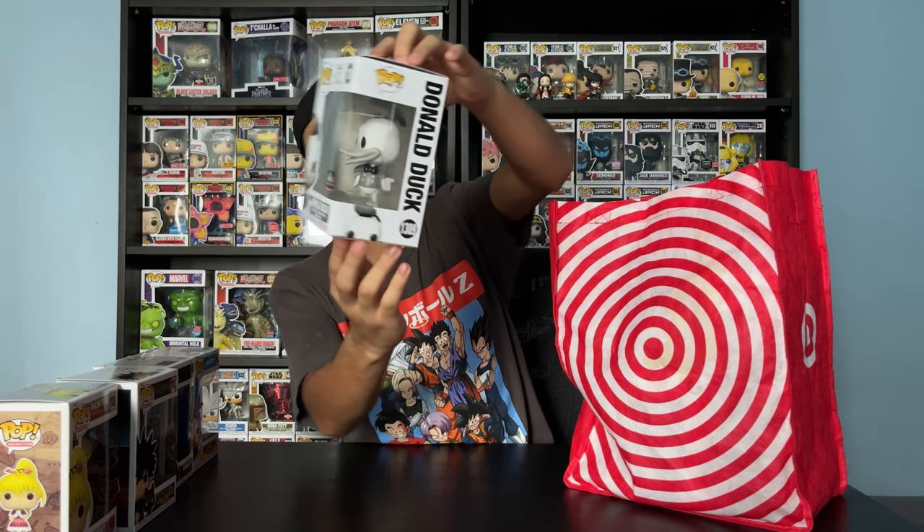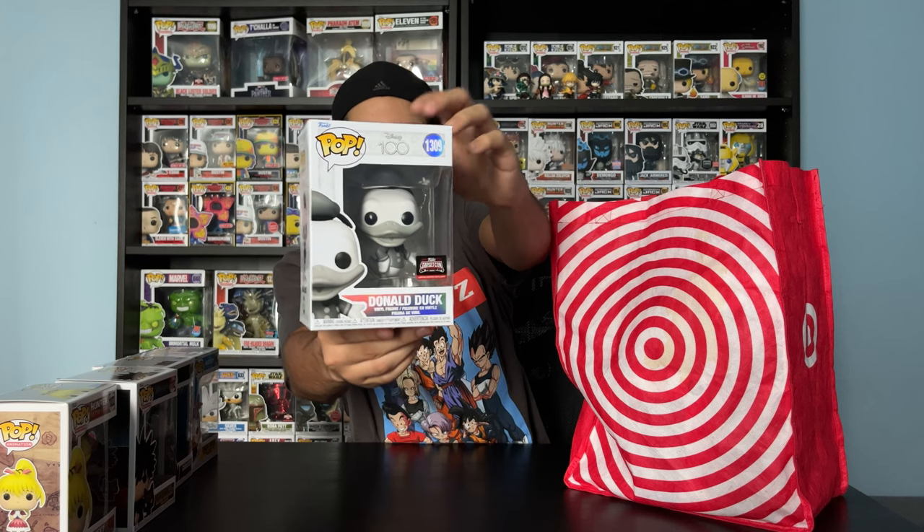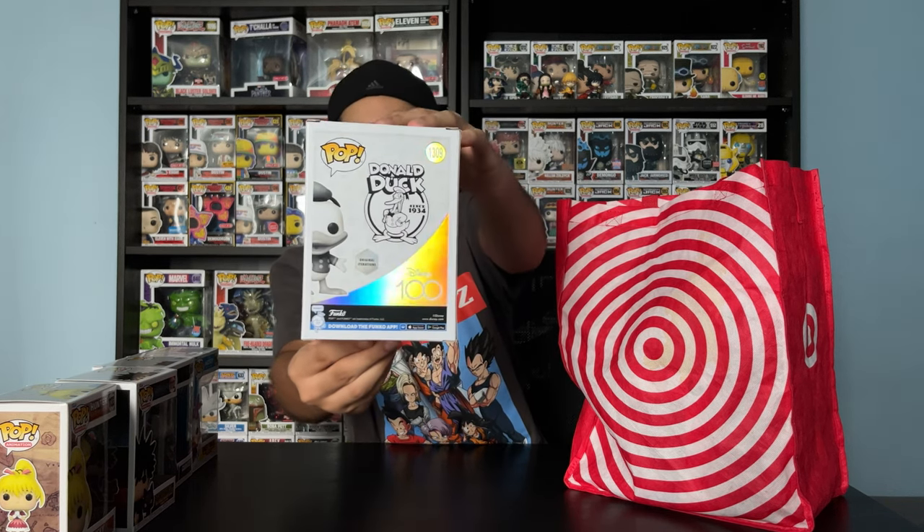Next up, I got Donald Duck Vintage. He also was a TargetCon exclusive. I really love the box because it's so flashy. Let me show you the back — this was a pretty cool Funko Pop they did for TargetCon. Not bad.